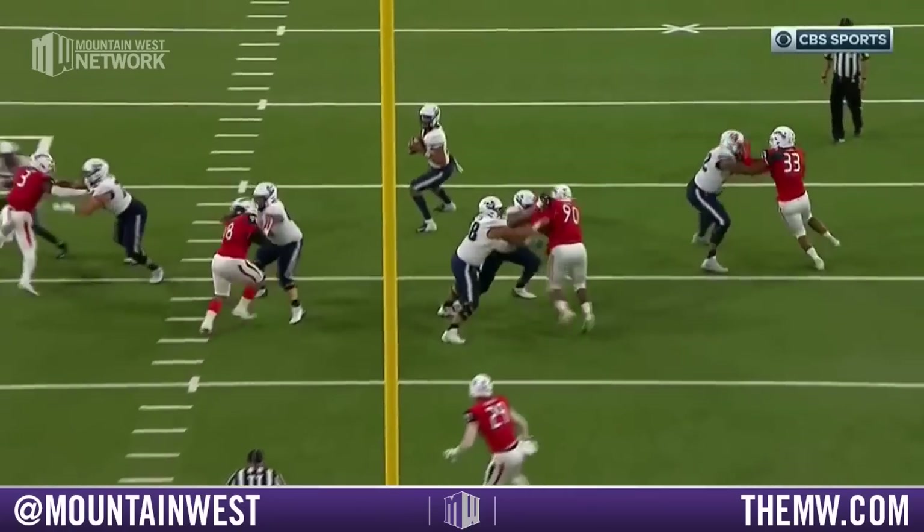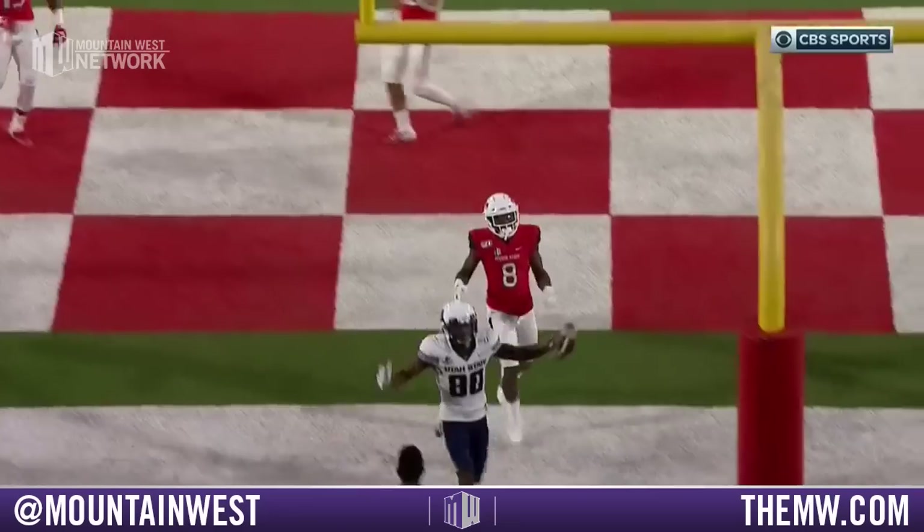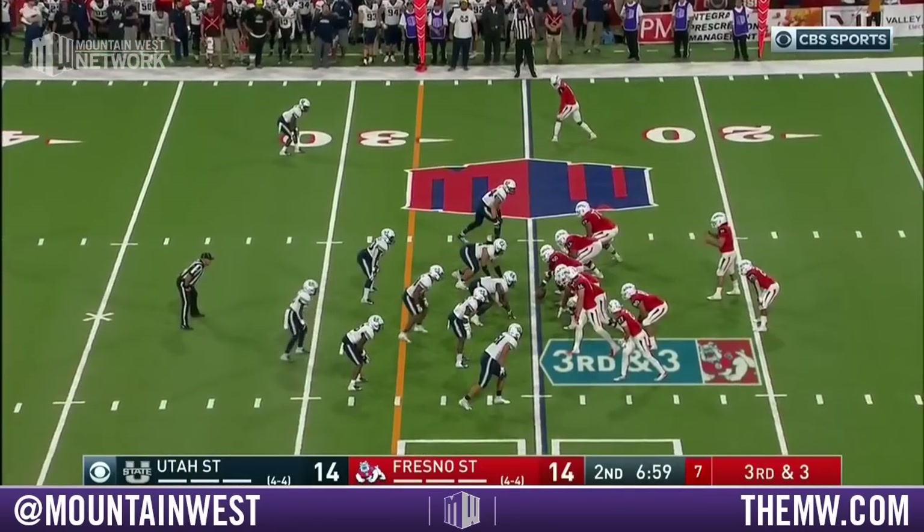Chris Coleman, a converted wide receiver — it's one-on-one. Look at that ball, beautifully located. That's all Aaron Taylor, by the way.